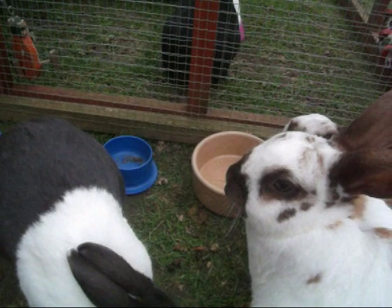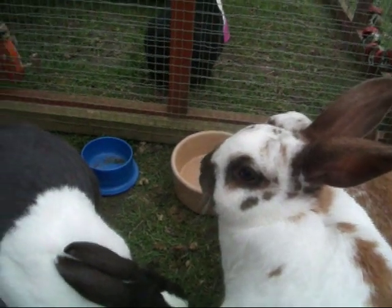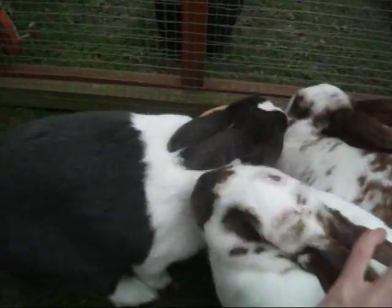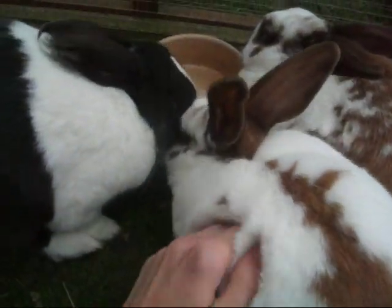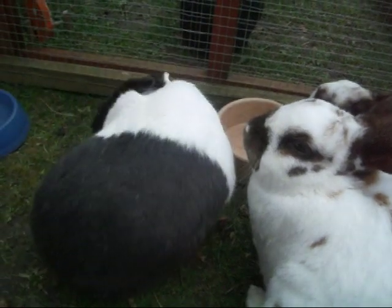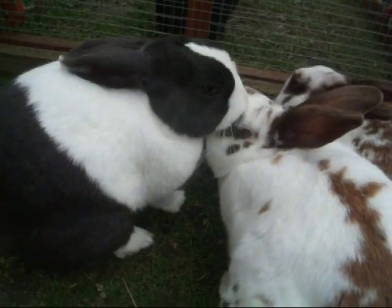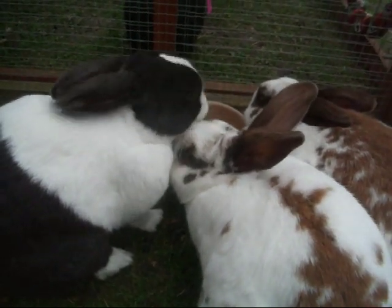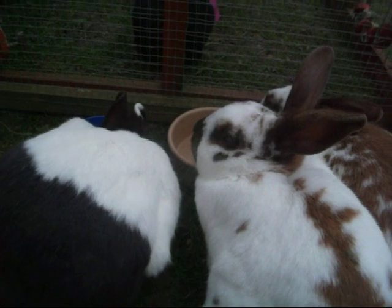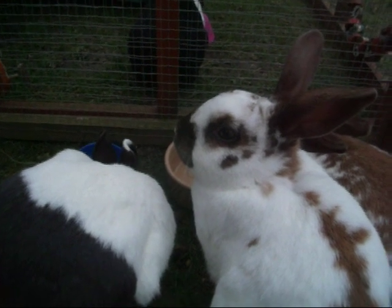Incisors can grow too long and grow into the rabbit's upper jaw or tongue. There's also the blocked tear duct, where molar roots - usually in older rabbits - can begin to grow further than the upper or lower jaw and press onto the tear ducts, which causes runny eyes. So if your rabbit has runny eyes it could mean blocked tear ducts - please get them checked out by the vet.